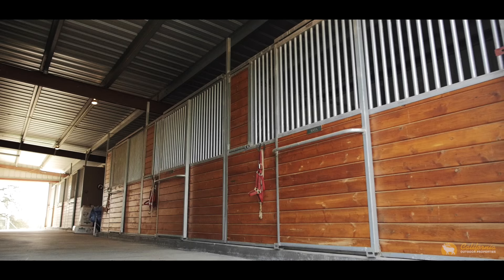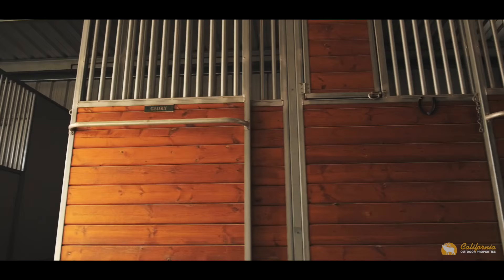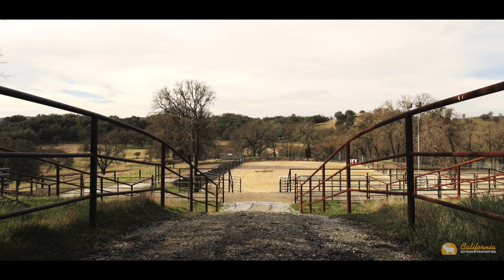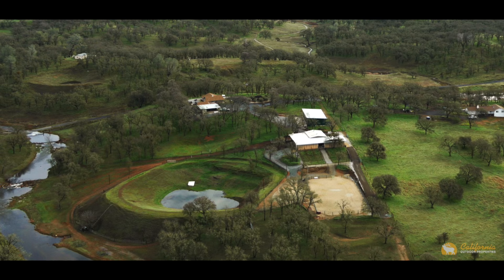The horse facility at Happy Trails Ranch is top of the line. The 6-stall barn is on a cement slab with matted stalls that each have pipe-fenced runs. The center of the barn opens up to a fenced lane to the 75-by-150-foot sand arena and 60-foot round pen. There is a covered feeding area that accesses the pastures, which could easily be converted into an additional 3 stalls with runs.